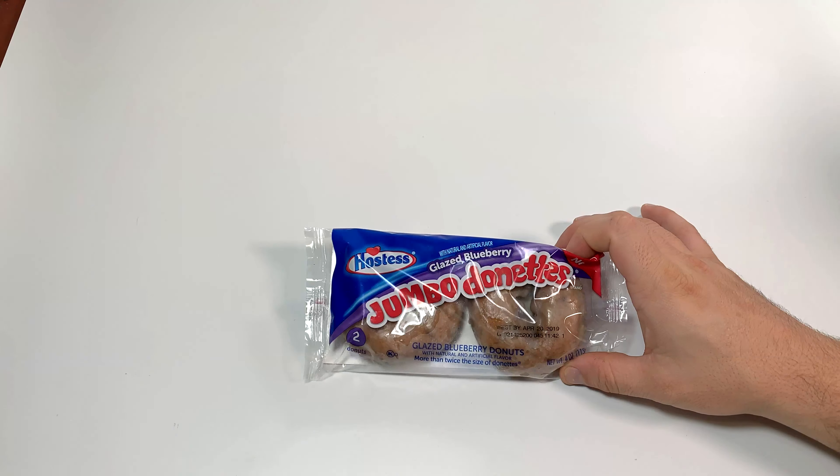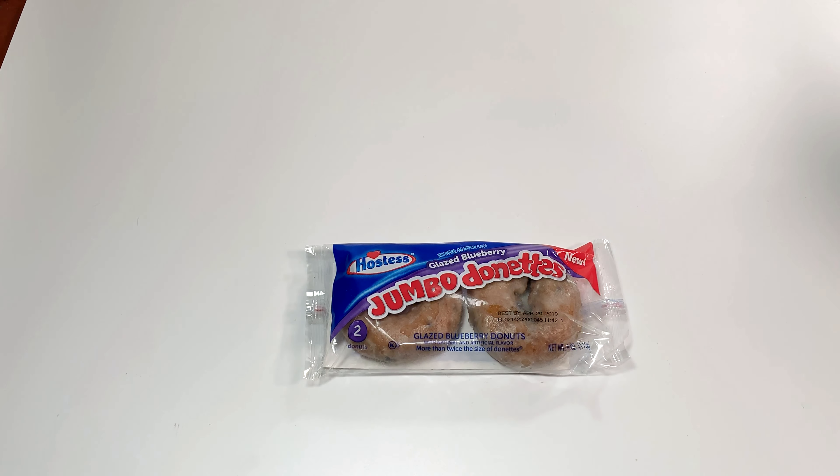What is up everybody, welcome to another video. I am Ira Chase, and today we have the Hostess jumbo donuts. I know I do a lot of Hostess stuff but I like Hostess stuff, so I apologize — but if you like it, then I don't apologize. We have the new glazed blueberry jumbo donuts.